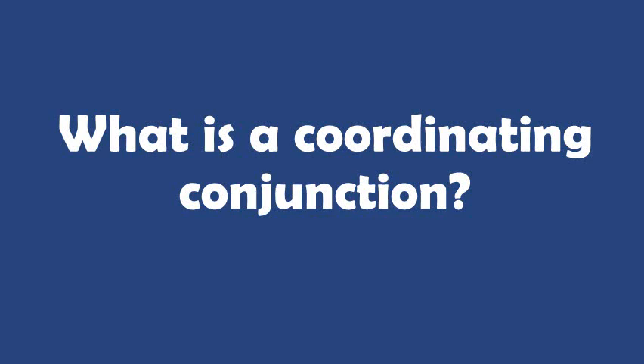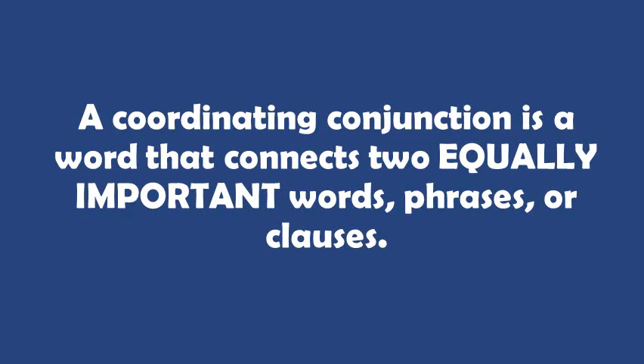Hi everybody, this is Dr. Karen and today I'm going to answer the question: what is a coordinating conjunction? A coordinating conjunction is a word that connects two equally important words, phrases, or clauses.